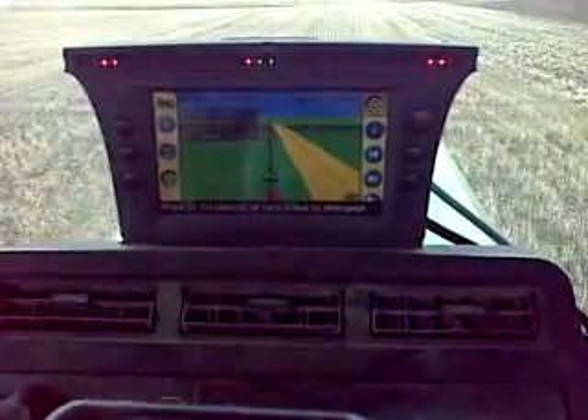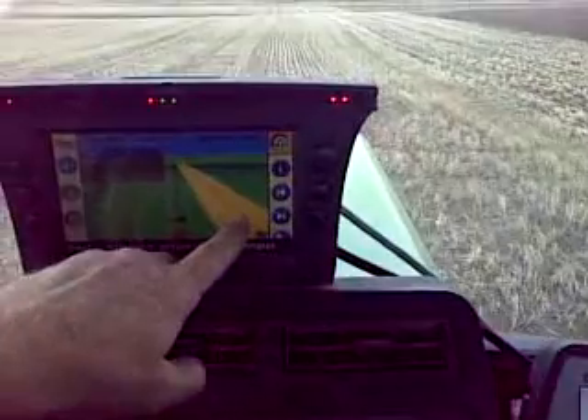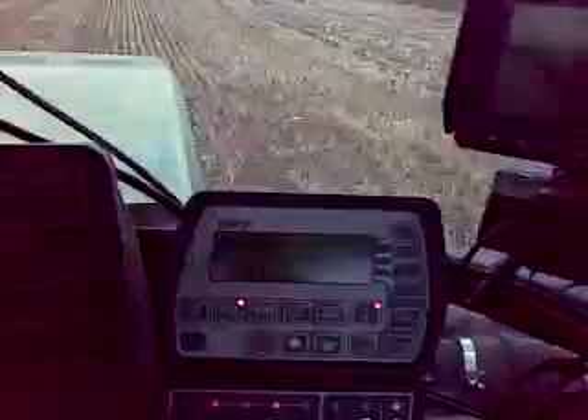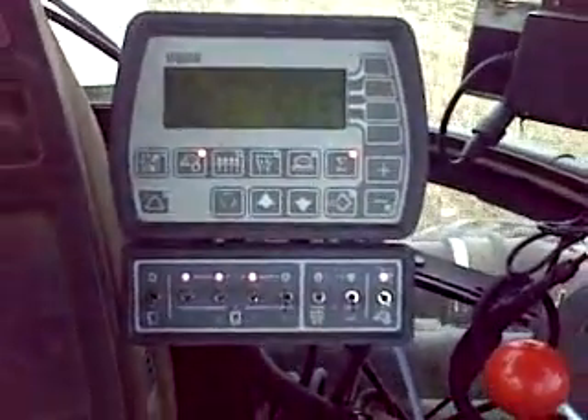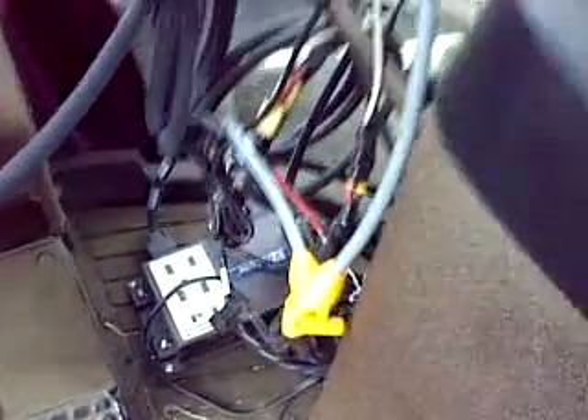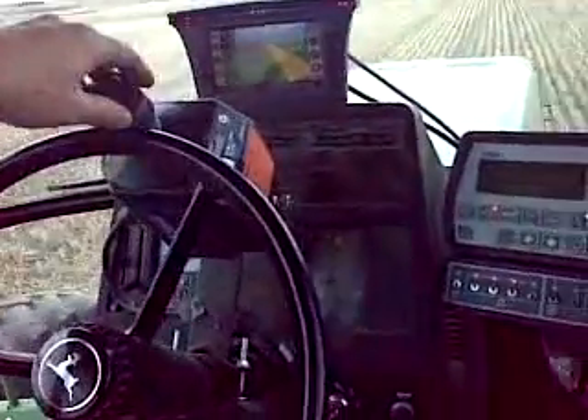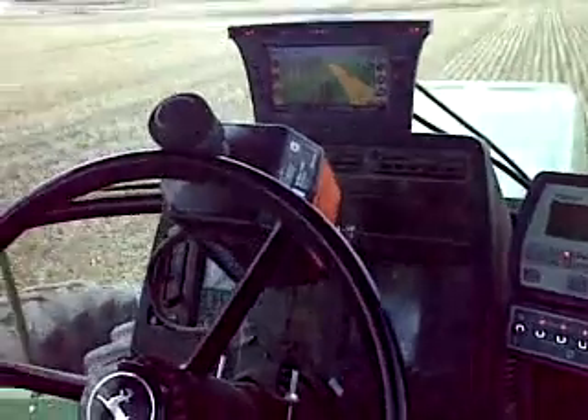That's just a display showing what I've done in the field and where I am in the line I'm following. Then we've got the feeder control, and really down there is the brain of the auto steer — and also what is turning the wheel of the tractor, doing the driving for me, is this steering modular unit.